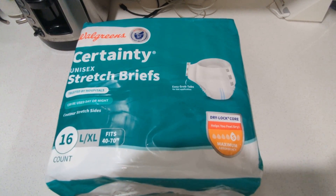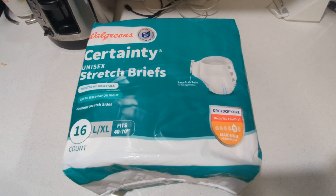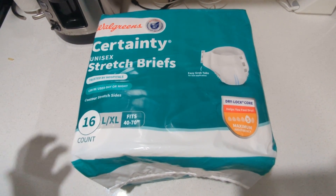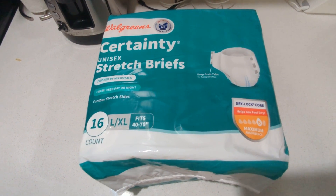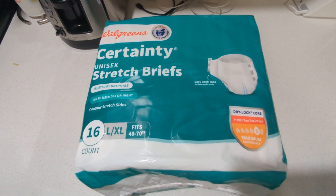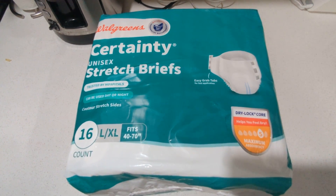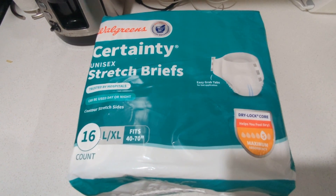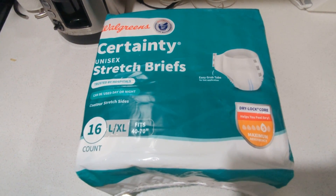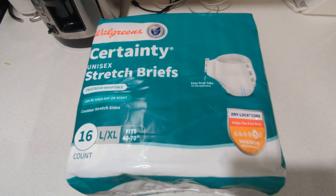Hey everybody, it's AppleTime and I'm back today with yet another video. I wanted to get a video out before the holidays featuring a product I was really impressed by. Sometimes with store brand products from CVS, Walgreens, Rite Aid, those drugstore chain brands, you don't really know what you're going to get. So a couple weeks ago I was near a Walgreens and I picked up on sale these Certainty Stretch Briefs.